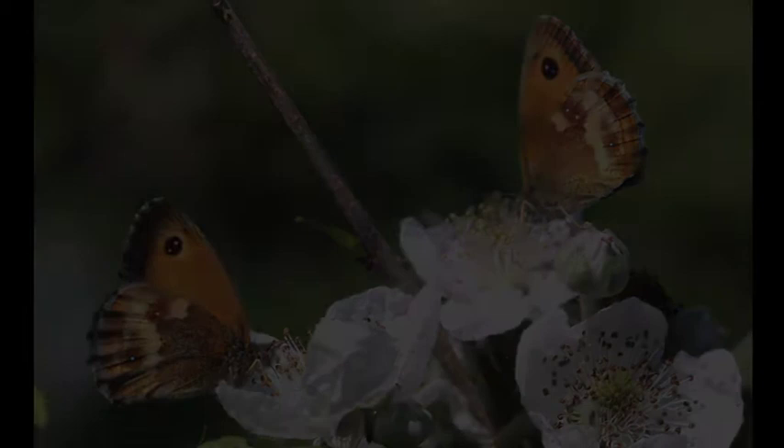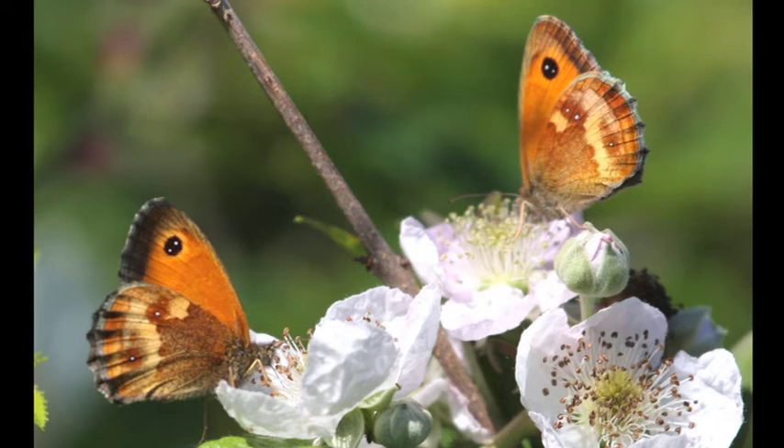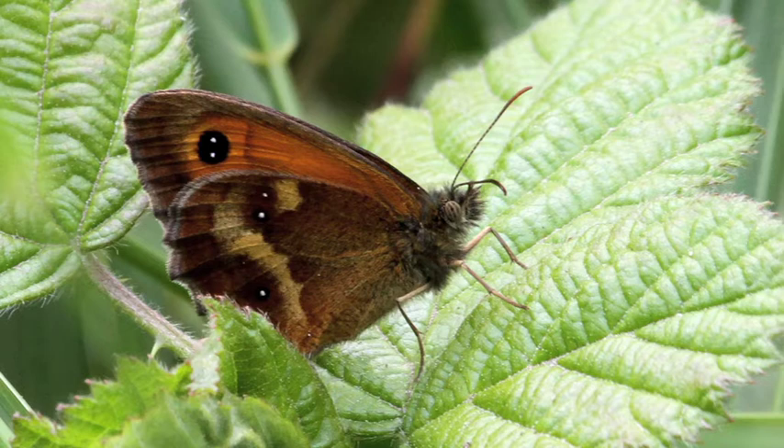Gatekeepers, also known as hedge-browns, are very common, often seen along hedges where blackberry or bramble is flowering. The name may refer to how often they're seen near field gates, or maybe to keepers of toll gates, who were men that spent their lives beside the road 150 years ago, when Britain's roads were more peaceful and floral than they are now. Even today, gatekeepers are seen along country lanes.